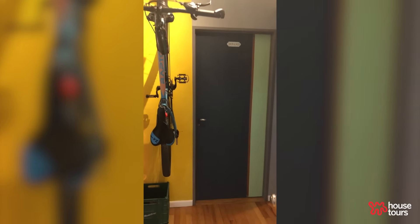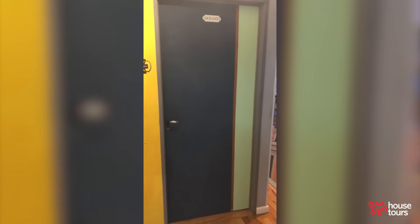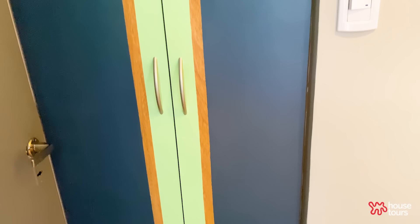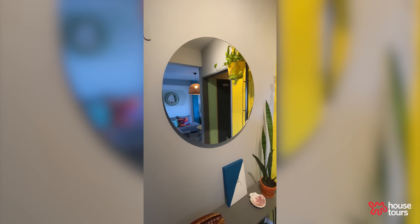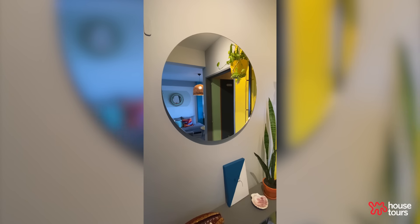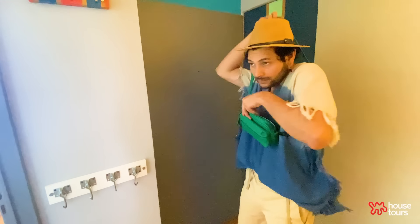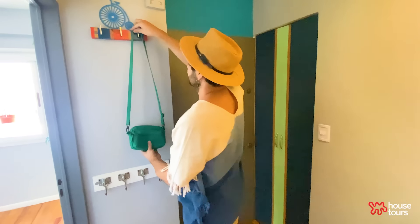We are in the entrance hall. I painted the bedroom and bathroom doors, and also the storage closet, with the same colors. You will see a lot of mirrors in this apartment, and this is one of them. The apartment was all white, so it was a big space to exercise my abilities and develop my art.